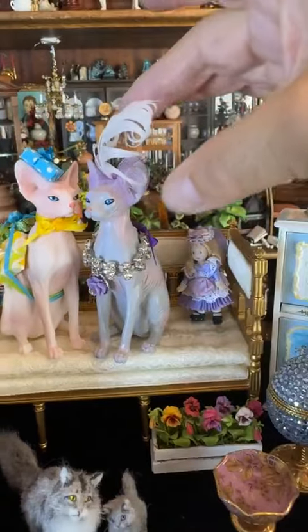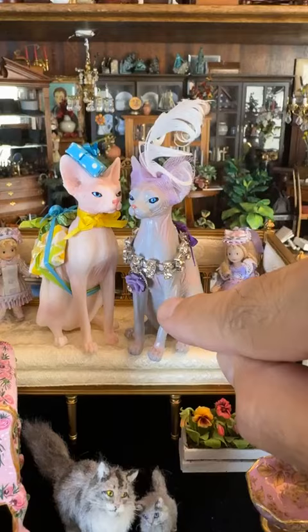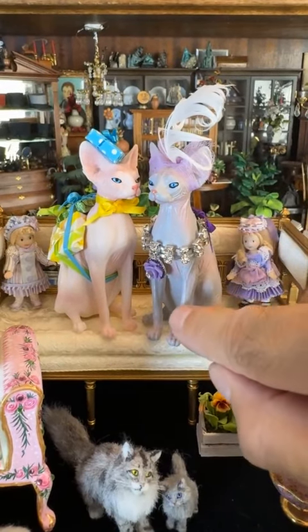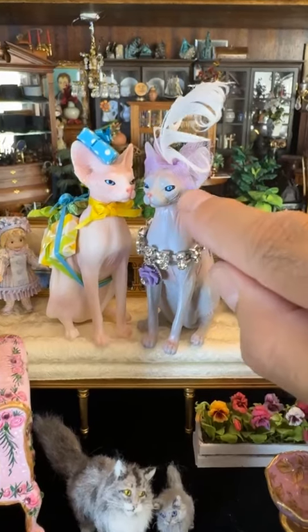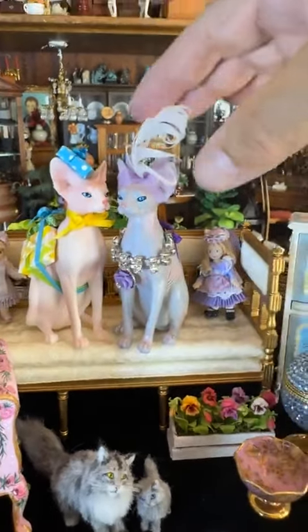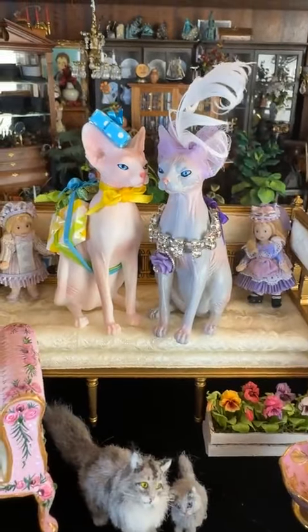Some of the more whimsical things that are over the top is this pair of Siamese cats. Again, not signed — they appear to be commercially manufactured pieces, but look to be hand-painted and certainly hand-embellished. I just think they're the best — non-traditional, very whimsical.